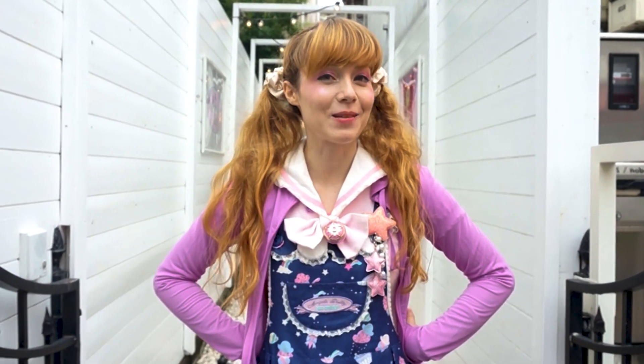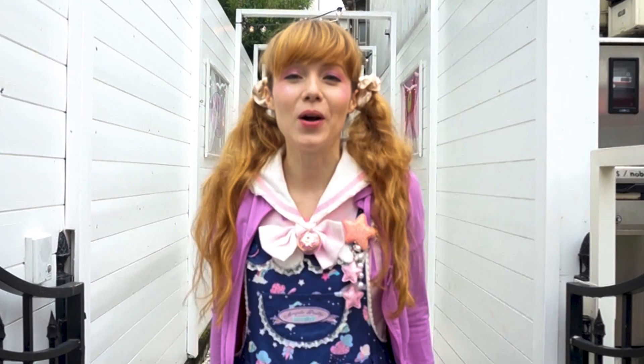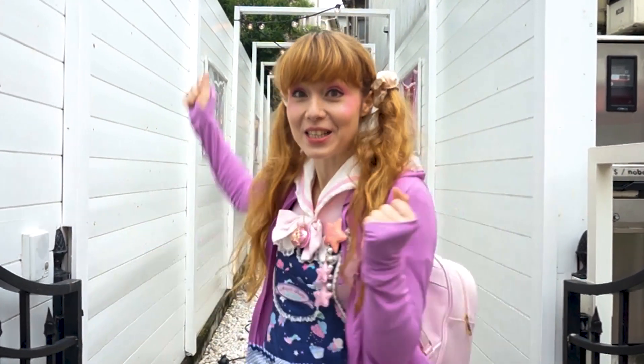Hey YouTube! It's Cathy Cat, and today there is a new Sailor Moon Cafe. It's only here for a very short, very limited time — all the slots have been taken for the last couple of days. But if you're a member of the Sailor Moon fan club, you could reserve in advance and get some extra items as well. So let's go and check out the new Sailor Moon Cafe!